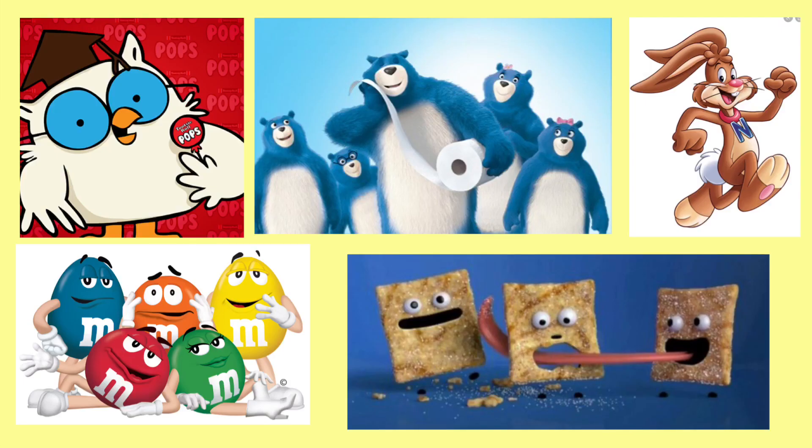Here are some pops that could definitely be coming and what I personally want. In the top left corner we have Mr. Owl — there's a really good chance of this being made into a pop because there's already a mystery mini for it, so they have the licensing for the character. Then we have the Charmin Bears to the right of Mr. Owl. To the right of those we have the Nesquik Bunny — this is something I definitely want to see made by Funko, and it has a huge possibility since they've made a lot of ad icons really similar to it.